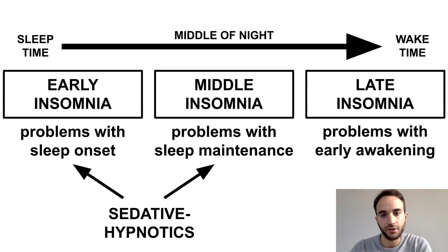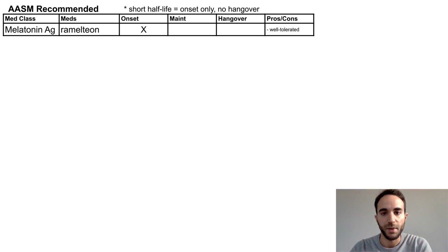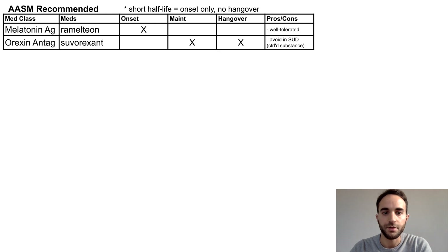Now let's move on to the sedative hypnotics. I'll start by outlining the meds recommended by the American Academy of Sleep Medicine's guideline, then move on to additional meds often used for insomnia. These meds are distinguished by whether they are helpful for sleep onset or sleep maintenance, and whether they have a hangover effect — meaning sedation in the early morning after taking the med. Generally, sedative hypnotics with a short half-life are used only for sleep onset and do not lead to a hangover. The melatonin agonist Ramelteon is useful for sleep onset, has no hangover, and is generally well-tolerated. This is a great first-line choice for sleep onset insomnia.